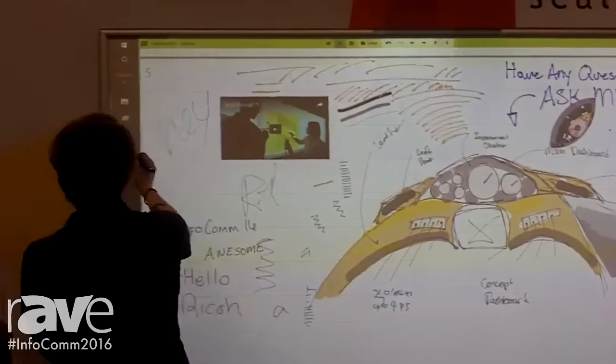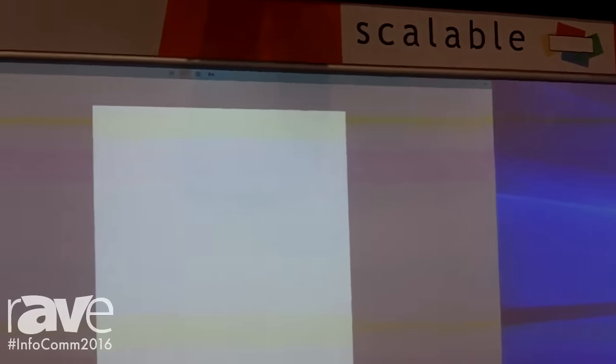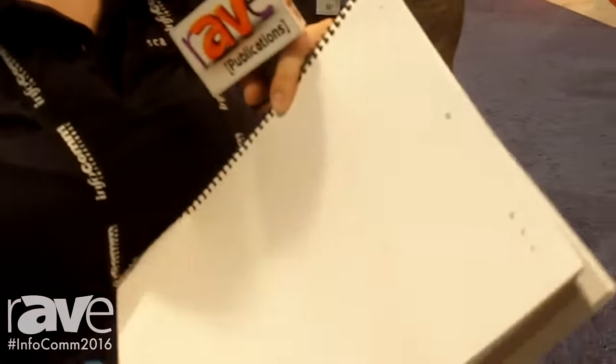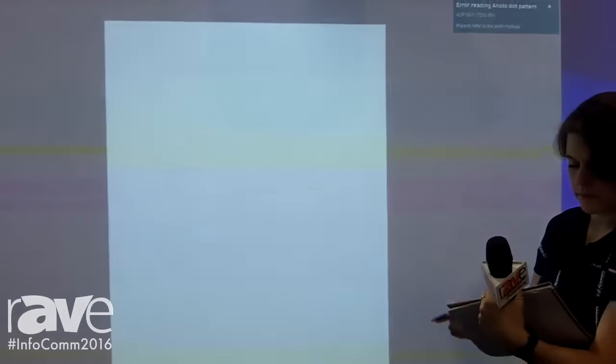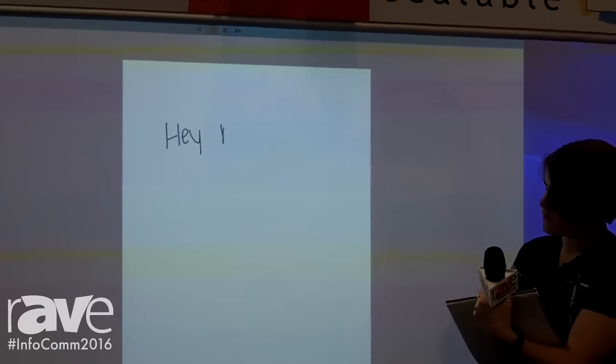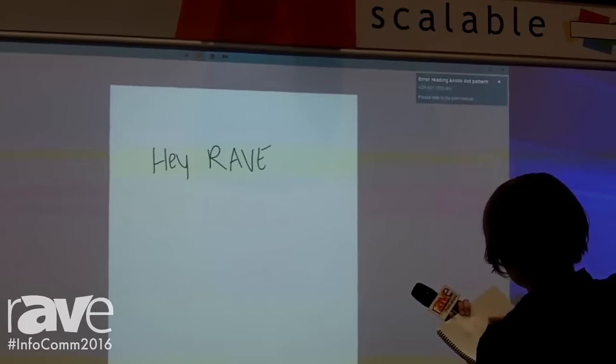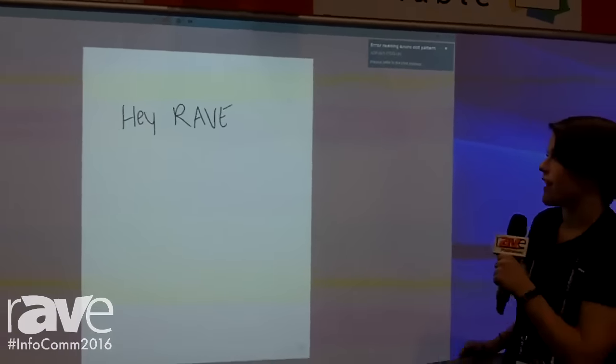My personal favorite is the paper app. The paper app lets you change out your pen tip from plastic to ink. On here, you can see the microfine dot pattern. As I write, you can see it goes right up to the board there.